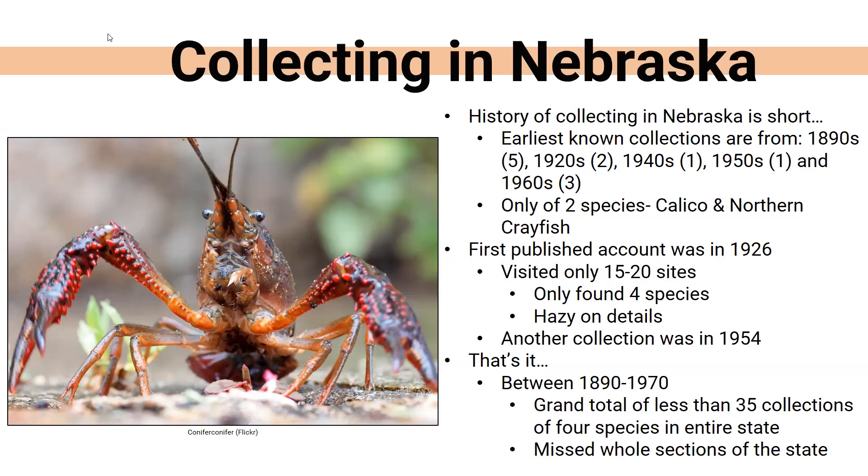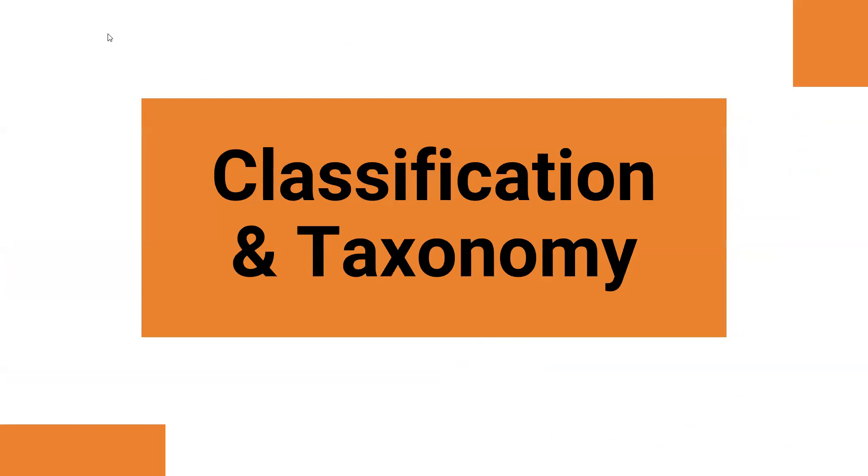They were hazy on the details — what temperature they found crayfish in, what type of soil. There was another small collection done in 1954, but that's it. Between 1890 and 1970, there have only been a grand total of 35 collections in the state, and only four species were found. That's not very many, and looking at those collection histories, they missed giant portions of the state. So the details on crayfish in Nebraska are very, very limited.